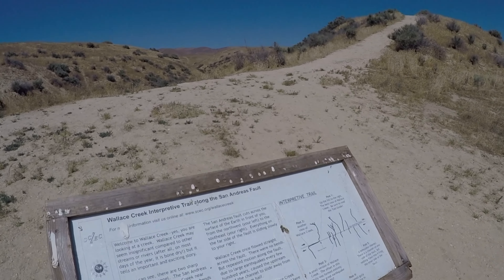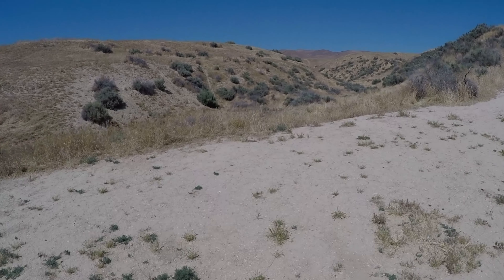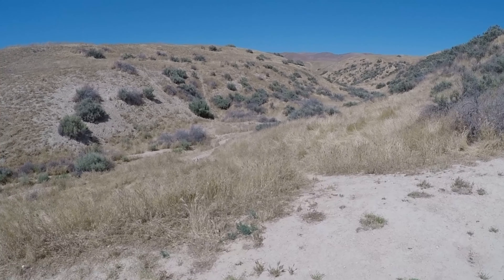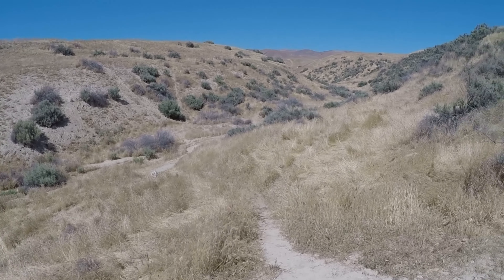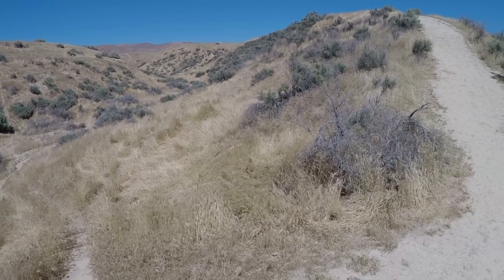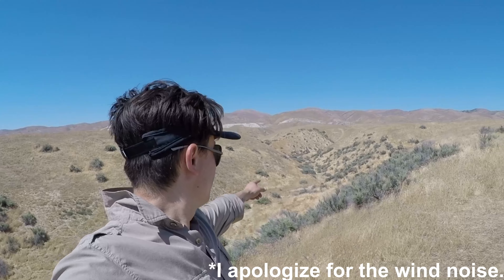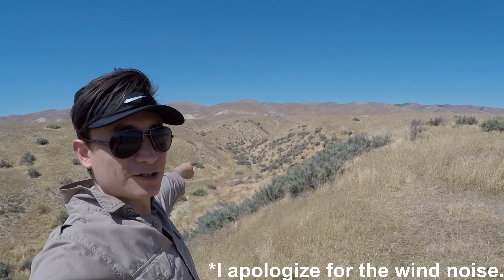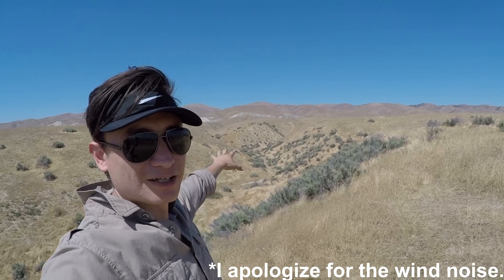Here we're standing at the San Andreas Fault. At this location it runs northwest to southeast at the base of the hill. At one time, Wallace Creek drained straight across the fault, but movement by the San Andreas Fault has offset its drainage course. And that right there is the San Andreas Fault — you can see it going up, where the land has actually shifted.